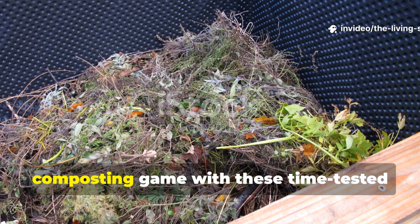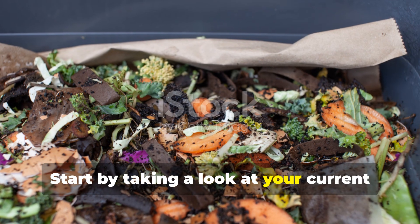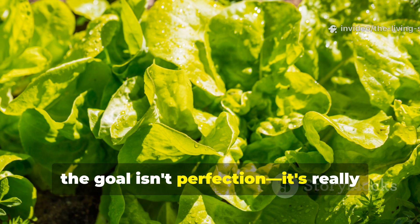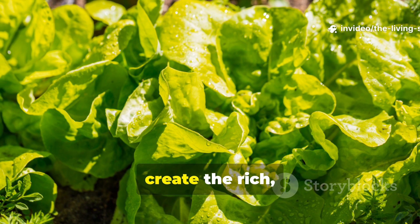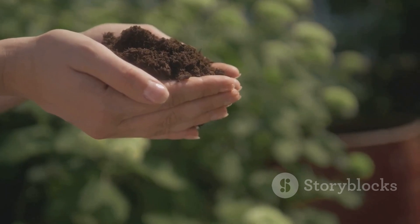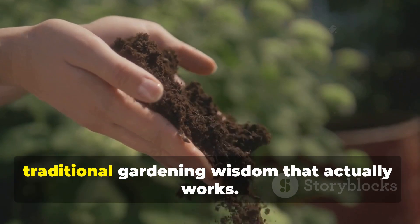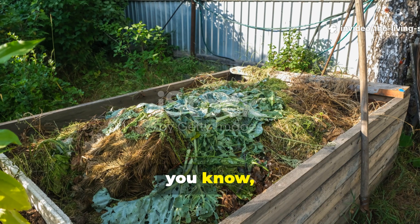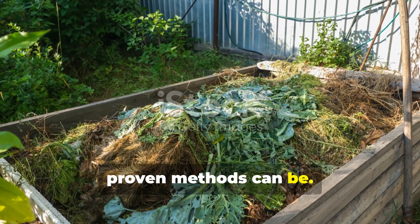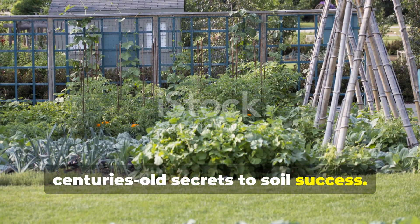Are you ready to transform your composting game with these time-tested Amish techniques? Start by taking a look at your current setup and figuring out which principles you can put into action right away. Remember, the goal isn't perfection — it's really about working with natural processes to create the rich, living soil your garden deserves. Don't forget to subscribe to the Living Soil Lab for more insights into traditional gardening wisdom that actually works, and share this guide with fellow gardeners who are ready to discover just how effective these simple, proven methods can be.